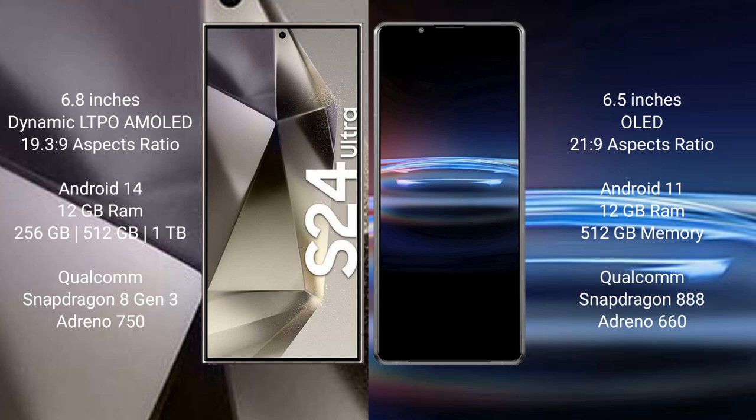Samsung Galaxy S24 Ultra comes with 12GB RAM, 256GB or 512GB internal storage, Qualcomm Snapdragon 8 Gen 3 processor, and GPU Adreno 750. Sony Xperia Pro 1 comes with 12GB RAM, 512GB internal storage, Qualcomm Snapdragon 888 processor, and GPU Adreno 660.